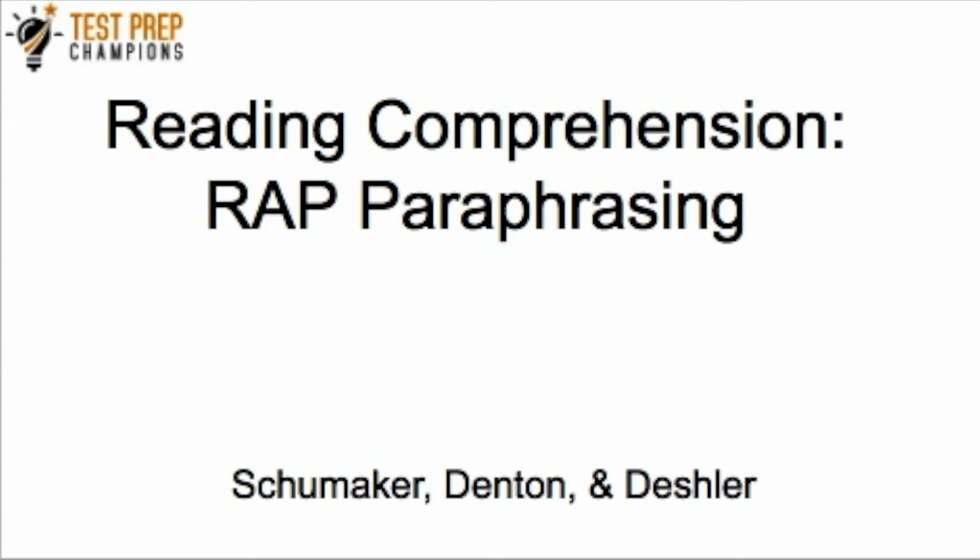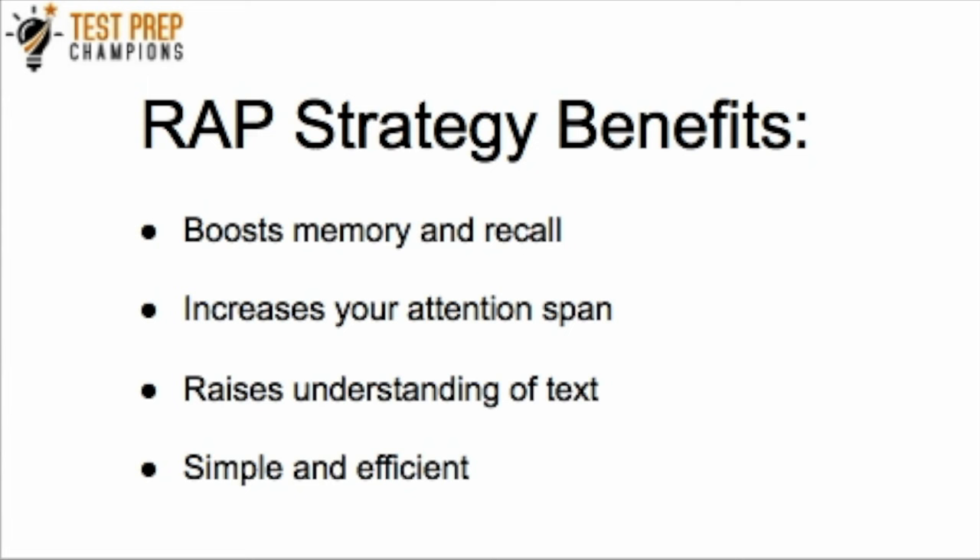This strategy was written about by Shoemaker, Denton, and Deschler. This isn't a strategy that I came up with, but I'm going to teach you how to use it here in this video. Some of the benefits to the RAP comprehension strategy are that it boosts your memory and recall, helps increase your attention span, and it increases your understanding of the text and your comprehension. It's also very simple and efficient — it's not going to add a whole lot of extra time to your test taking.